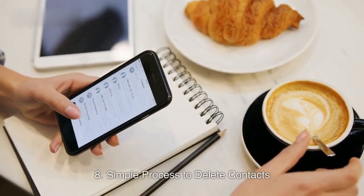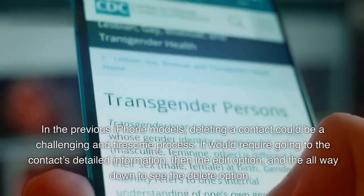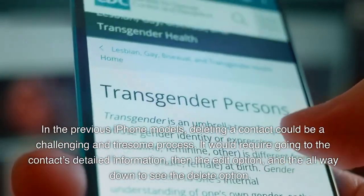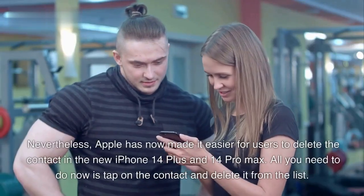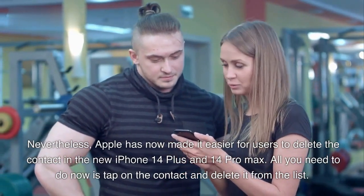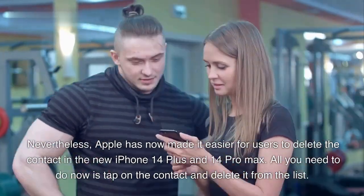8. Simple Process to Delete Contacts. In the previous iPhone models, deleting a contact could be a challenging and tiresome process. It would require going to the contact's detailed information, then the edit option, and all the way down to see the delete option. Nevertheless, Apple has now made it easier for users to delete the contact in the new iPhone 14 Plus and 14 Pro Max. All you need to do now is tap on the contact and delete it from the list.